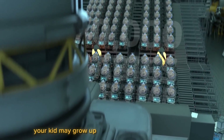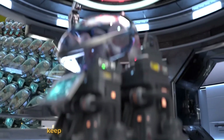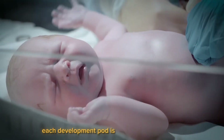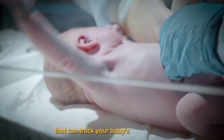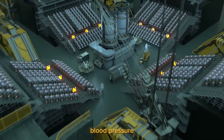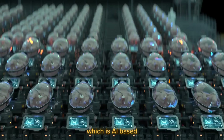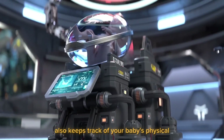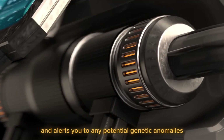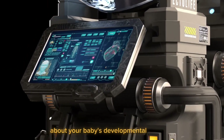Your child may grow up in an infection-free environment thanks to Ectolife. The materials used to make the pods keep bacteria from adhering to their surfaces. Each development pod is equipped with sensors that can track your baby's vital statistics, including heart rate, temperature, blood pressure, breathing rate, and oxygen saturation. The technology also keeps track of your baby's physical characteristics and alerts you to any potential genetic anomalies.